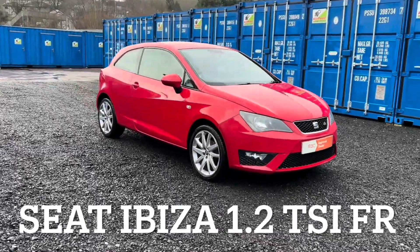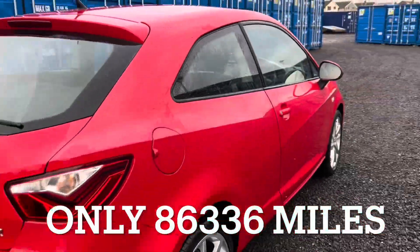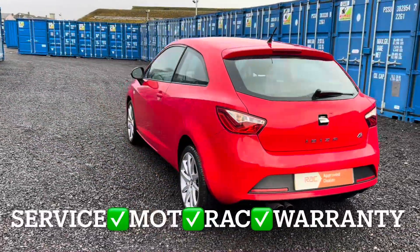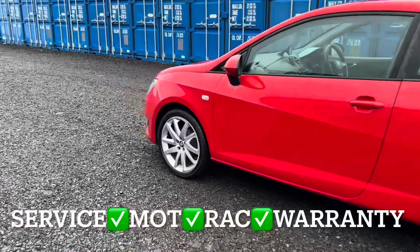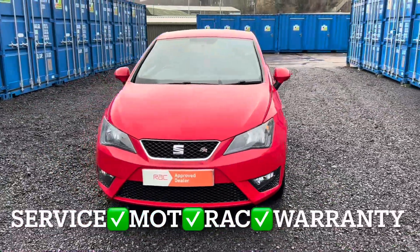We've got a SEAT Ibiza with a 1.2 turbo SI engine, and the specification is the FR Sports Coupe model. This vehicle has only covered 86,336 miles and the mileage is guaranteed. You'll get it with the full service, 12 months independent MOT, 12 months RAC roadside assistance, and 3 months non-equivalent parts and labour warranty.